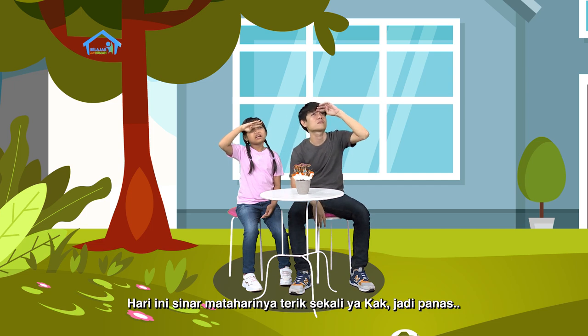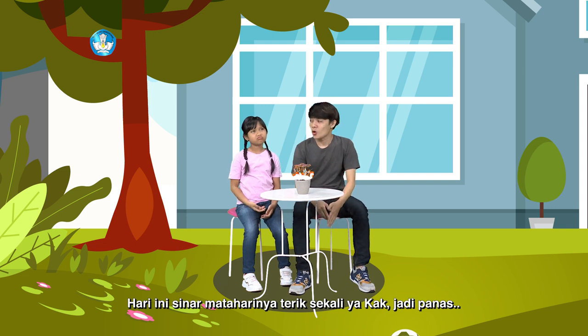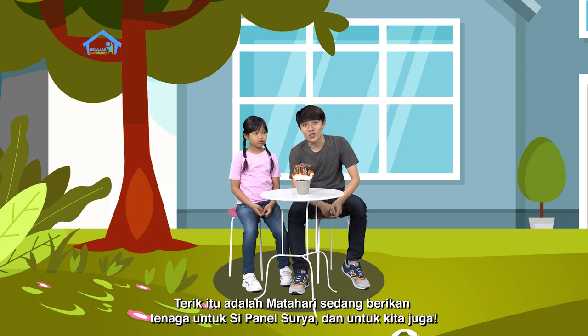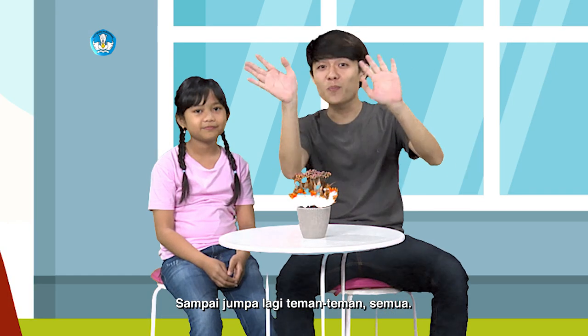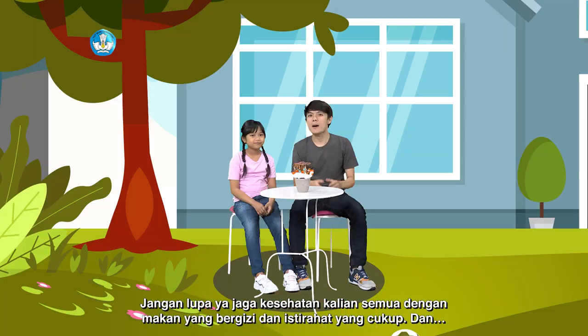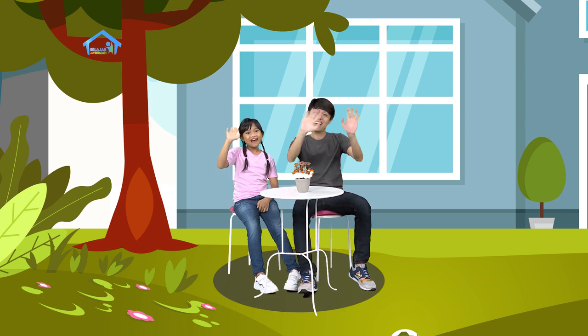Hari ini sinar mataharinya terik sekali ya kak, menjadi panas. Loh, Dian lupa ya. Oh iya, gak boleh mengeluh, karena terik itu adalah matahari yang sedang memberikan tenaga untuk si Panel Surya, dan untuk kita juga. Sampai jumpa lagi teman-teman semua. Jangan lupa ya, jaga kesehatan kalian semua dengan makan makanan yang bergizi, istirahat yang cukup, dan jangan lupa untuk rajin berolahraga ya. Dadah, dadah.